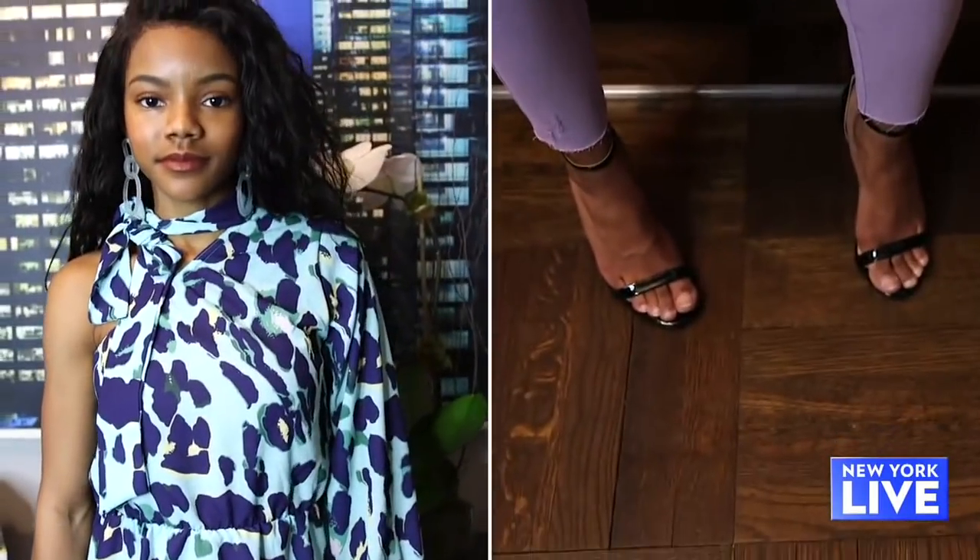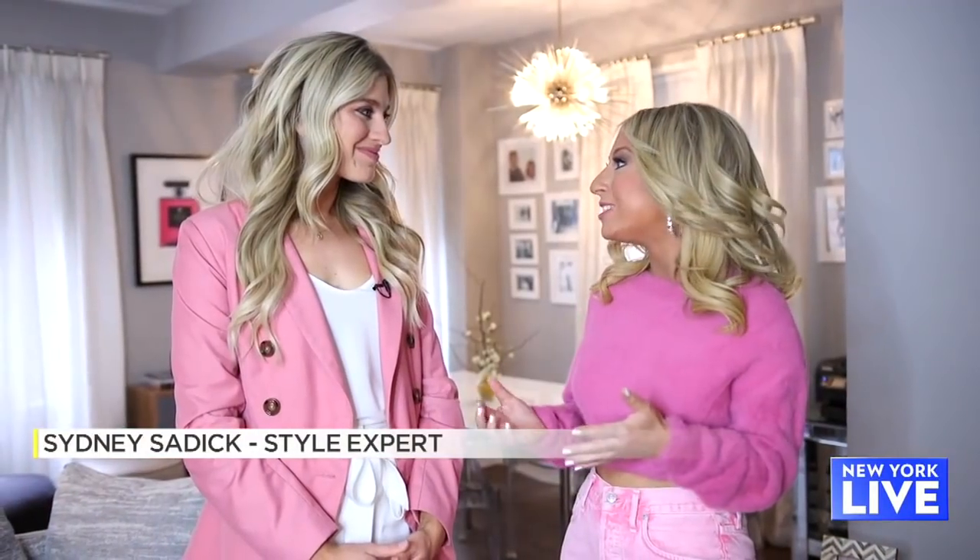Denim really does make up a huge part of our wardrobes, right? So there are some really easy ways to carry them on for not just day and night, but also into summer.